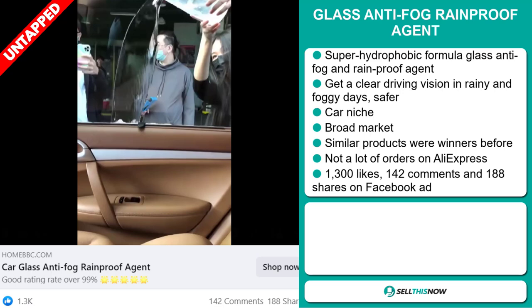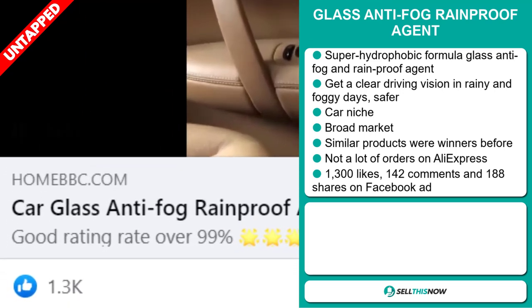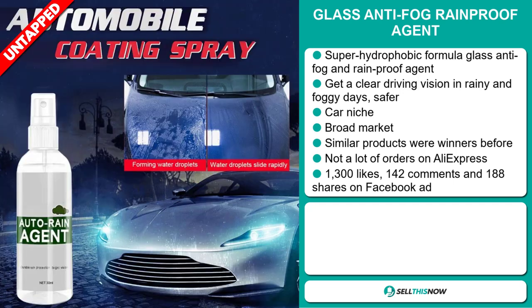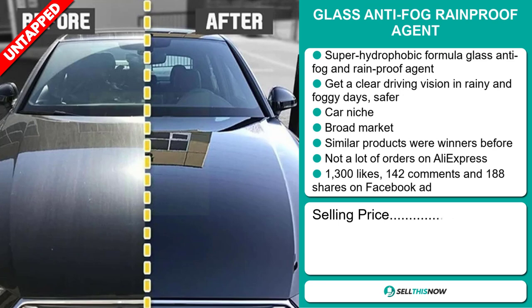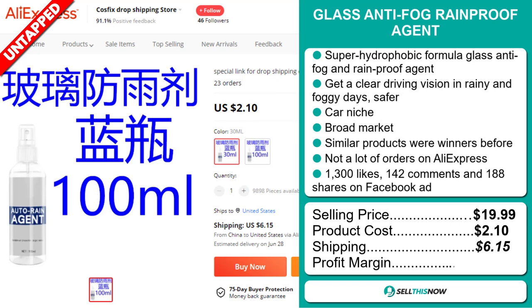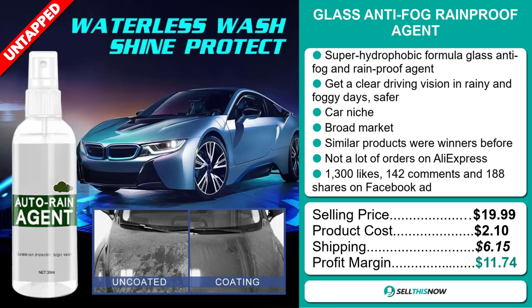The Facebook ad has 1,300 likes, 142 comments, and 188 shares. The selling price for the Glass Anti-Fog Rainproof Agent is just under $20, whereas the product cost is only $2.10. Shipping will set you back $6.15, so you're looking at a good profit margin of $11.74.